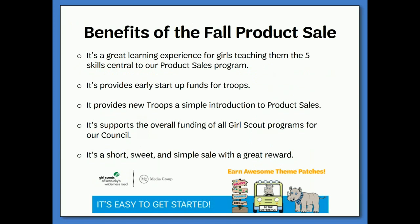Why should your troop participate in the fall product sale? The fall product program has many benefits. It's a great learning experience for girls, teaching them the five skills central to our product sales program: goal setting, decision making, money management, people skills, and business ethics. It provides early startup funds for troops, a simple introduction to product sales for new troops, and supports the overall funding of all Girl Scout programs for our council. And it's a short, sweet, and simple sale with a great reward.